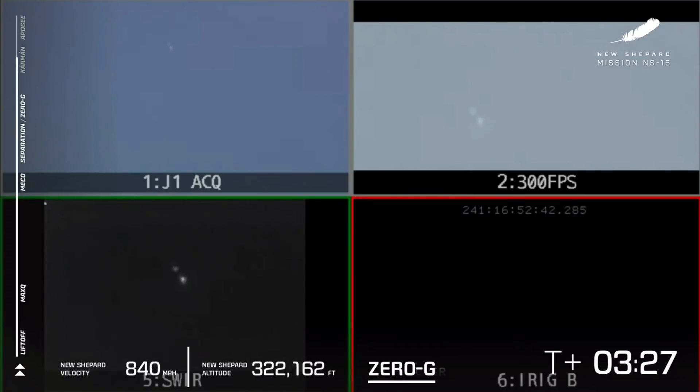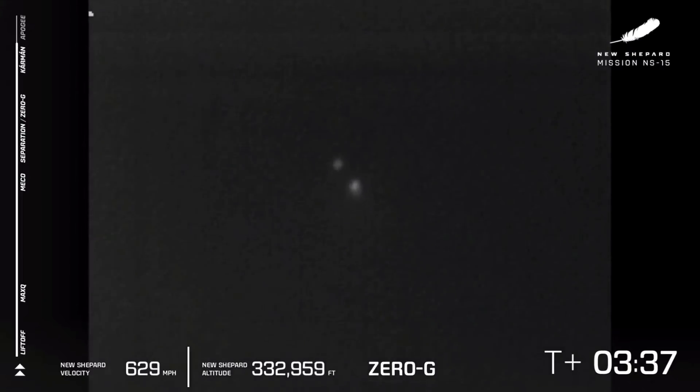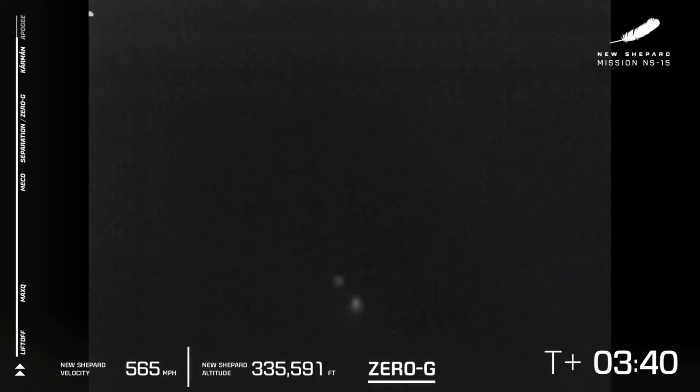As the vehicle continues its ascent towards space, we have passed over just about here the Kármán line — 100 kilometers, or about 328,000 feet. If you were inside there, you will become an astronaut.